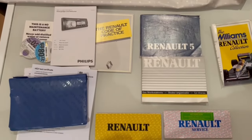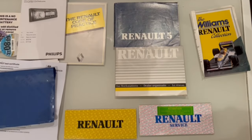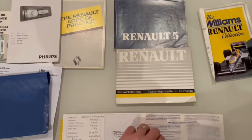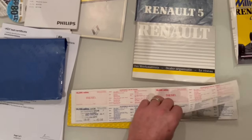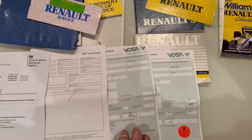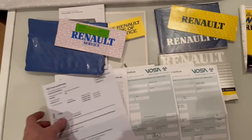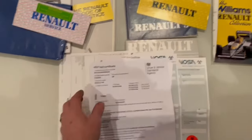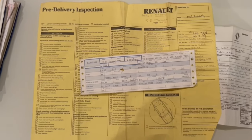The car comes with the original owner's wallet and the complete book pack. The service book is here — I think it's got eight stamps in it, stamped right up to 33,000 miles in 2013. There are some old MOTs going back to 2009, which along with the stamps in the book warrants the mileage. Other interesting paperwork on file includes the original computer printout from the factory with the spec of the car.